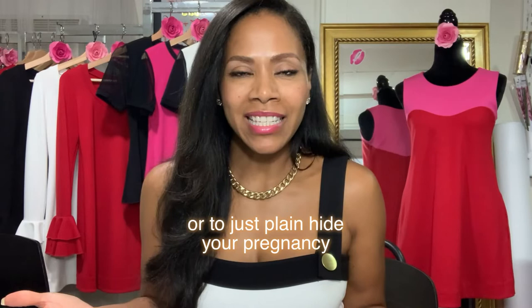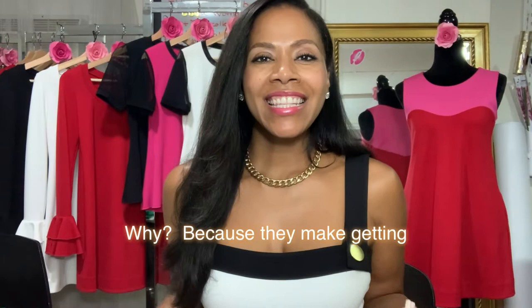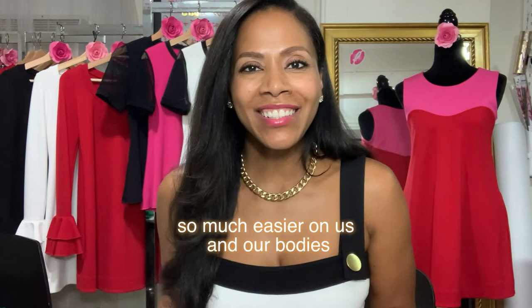And that brings me to the next time that I think you can make really good use of your bump-friendly clothes — that is when you're in the post-baby, post-pregnancy stage. As you know, most of us are left with a little bit extra going on in the tummy area. Maybe you're one of the lucky ones, the snapback queens. But for the rest of us, it's going to be bump-friendly clothes, because they make getting dressed to go back to our real, regular lives so much easier on us and our bodies. With bump-friendly clothes, there are no Spanx necessary — and that's a hallelujah.